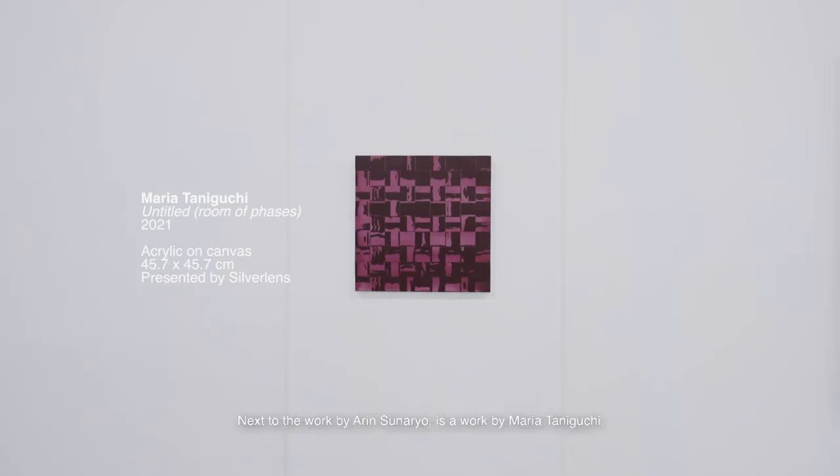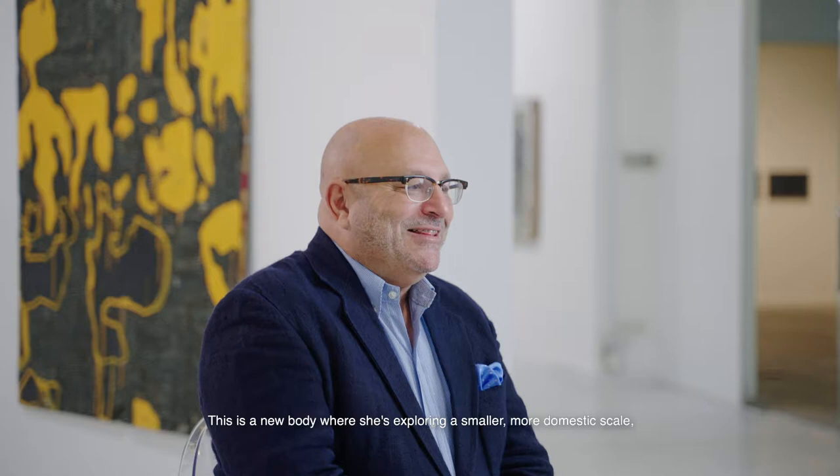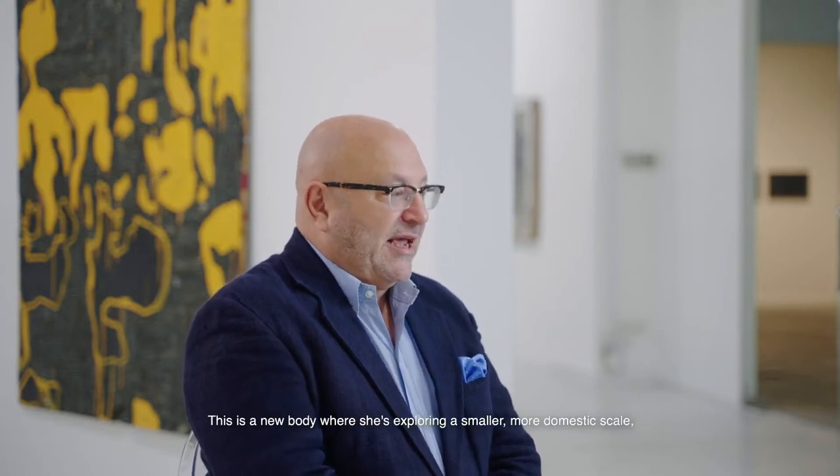Next to the work by Arun is a work by Maria Taniguchi. She's from the Philippines, and it is a new exploration that still builds on her past practice. She is recognized for her series of works known as her brick paintings, which were typically quite large. This is a new body where she's exploring a smaller, more domestic scale.